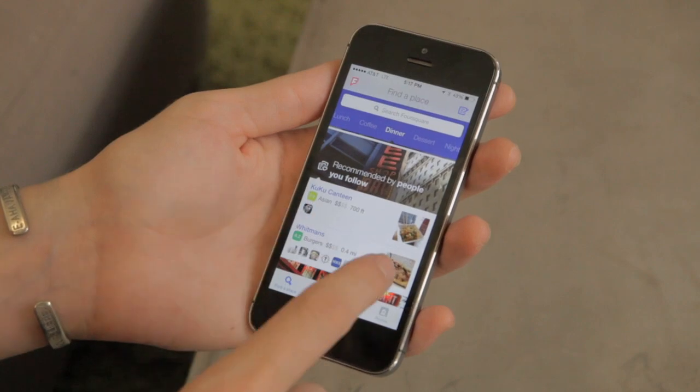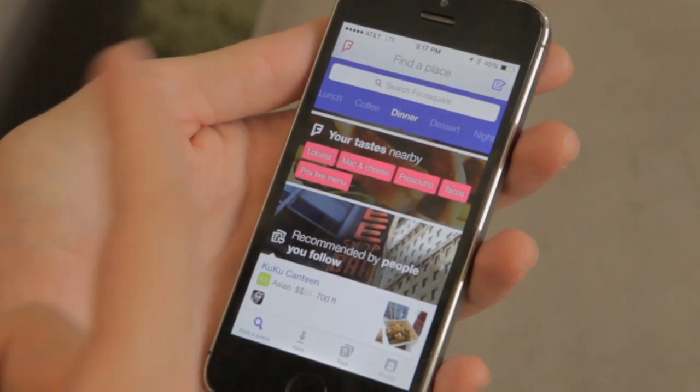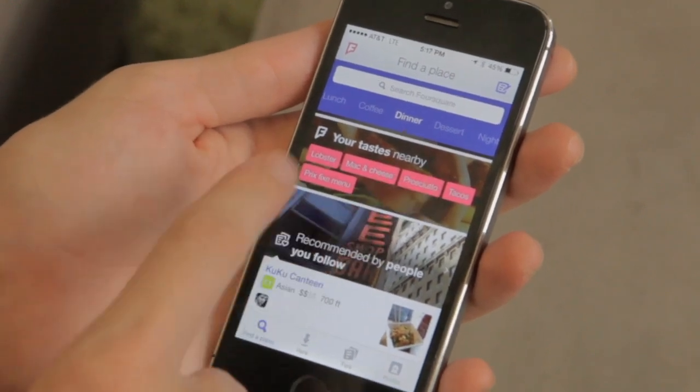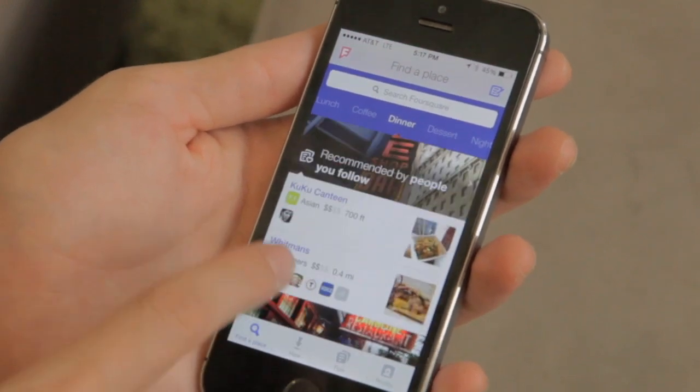You can see that in that new watermelon color. The branding is totally different — we've got a new Foursquare logo that's kind of shaped like a superhero flag, and then we've got these new blue and pink colors. As you go through, you'll see that there are different kinds of headers.